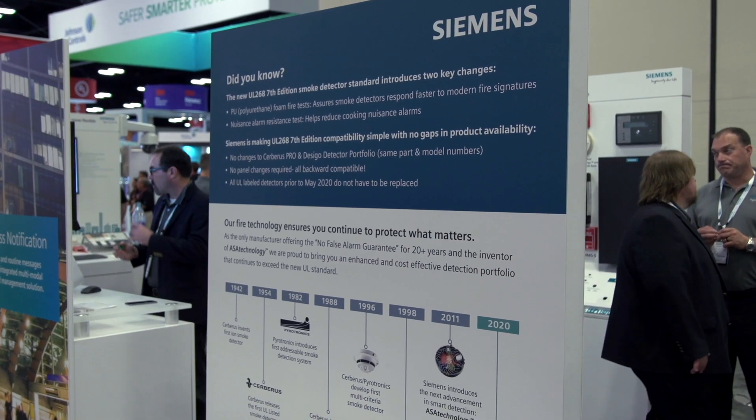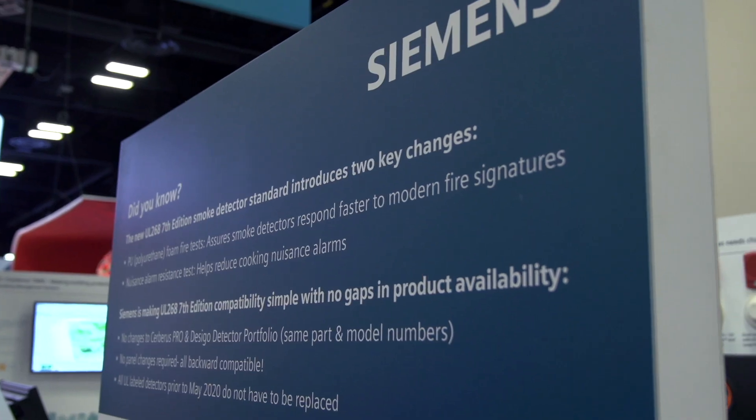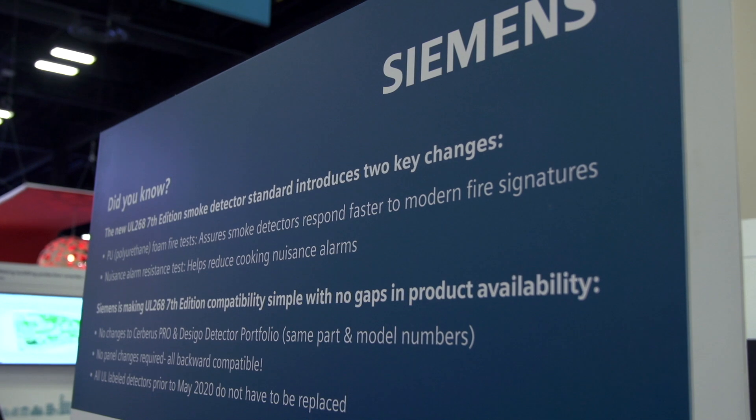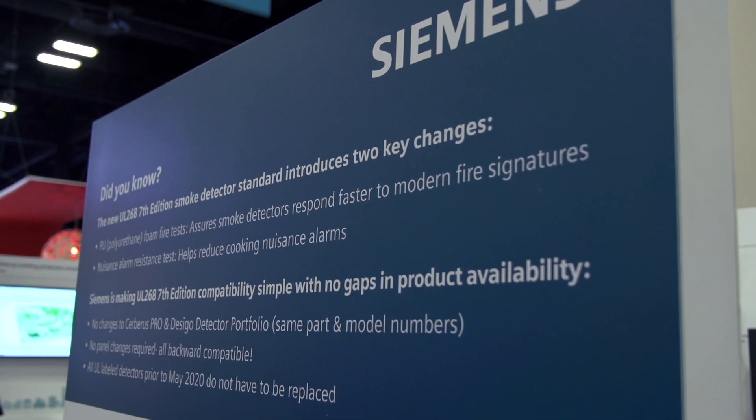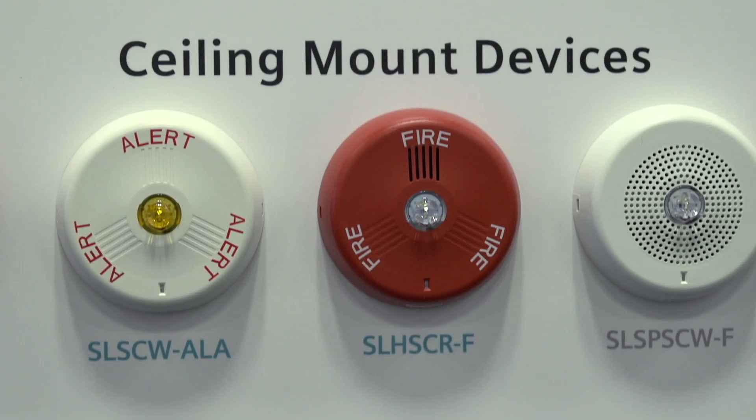There are hundreds of modifications to the new UL 268 standard, but here are two of the most important. First, UL 268 7th edition now includes fire detection for polyurethane foam. This is a major development because many existing fire detection devices do not respond quickly enough to allow a safe escape time with polyurethane foam fires, even though the foam is commonly found in furnishings within households and commercial buildings. Second, UL has added a nuisance alarm resistance fire test intended to reduce false alarms. The last thing the industry needs is more false alarms from an overly sensitive detector.